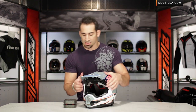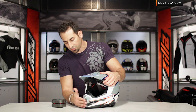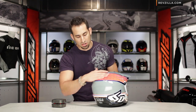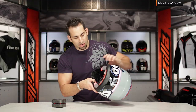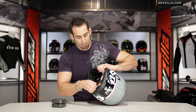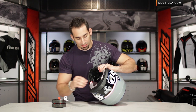The helmet has tremendous ventilation — 11 intakes and 5 exhausts. You can see them across the brow line, through the roost guard in the front of the muzzle, and on the sides. Moving to the back, there's passive exhaust with Venturis along the top and down around where your neck roll would be toward the base of your skull. Underneath, you can see the two layers of EPS — I'm going to pull the liner out here.